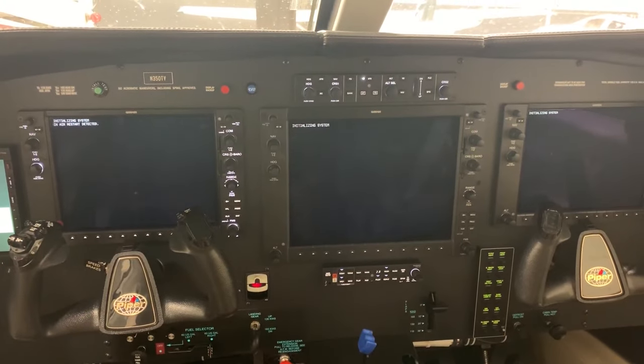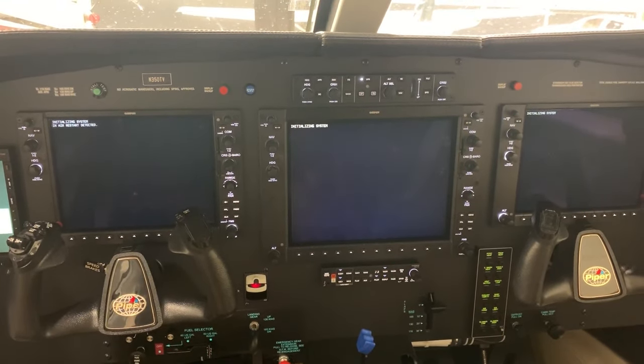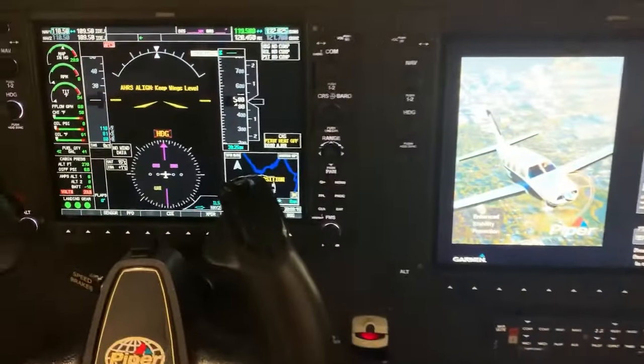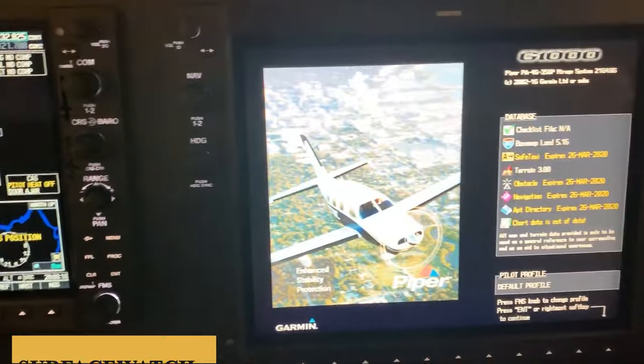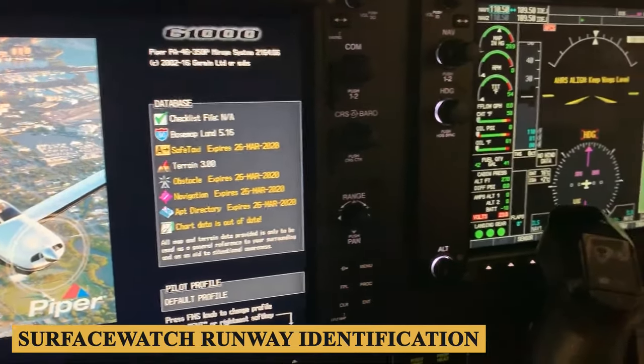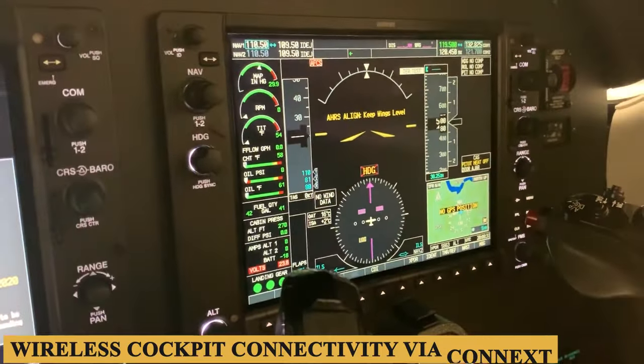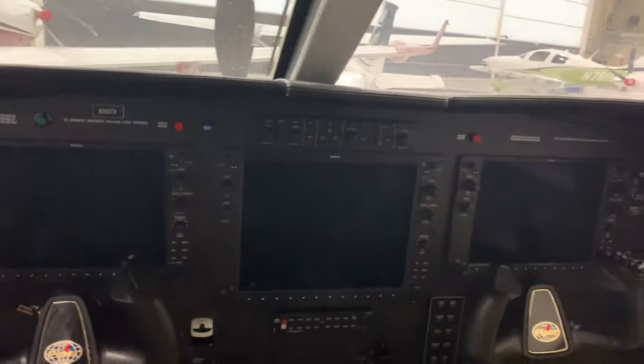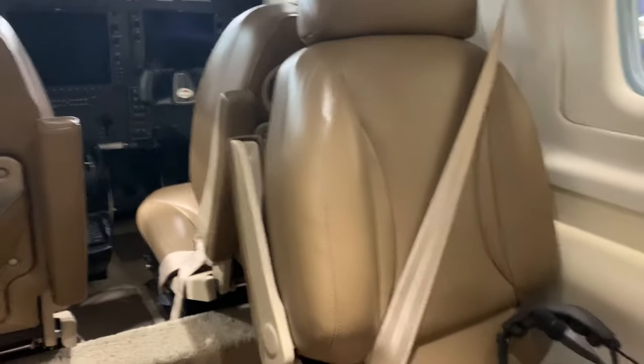There is more processing power in the M350 avionics, as well as higher resolution displays and enhanced operational features such as surface watch, runway identification, and wireless cockpit connectivity via Connext. Standard equipment in the M350 also includes synthetic vision and a yaw damper.